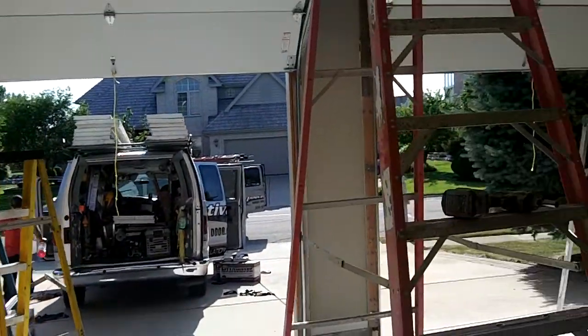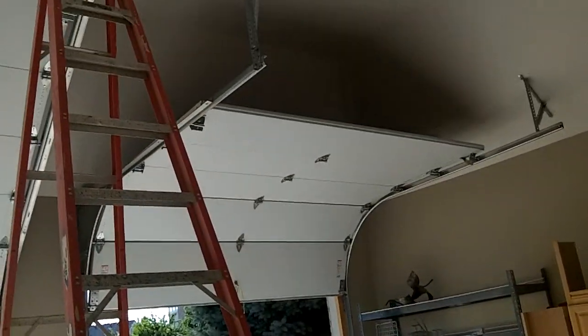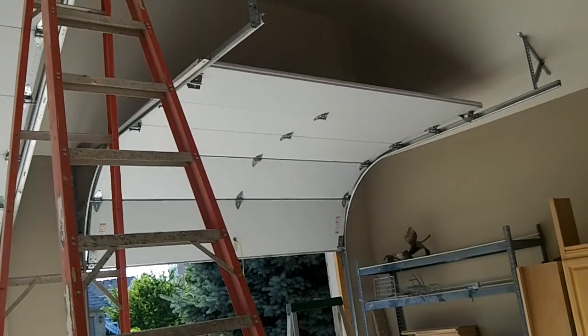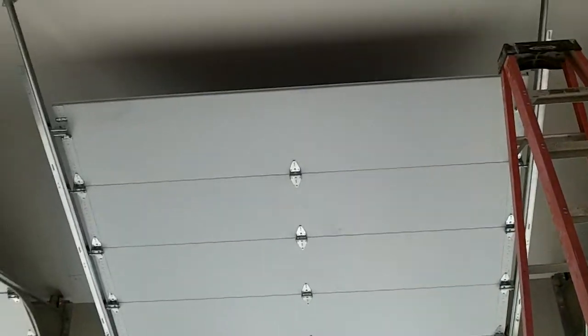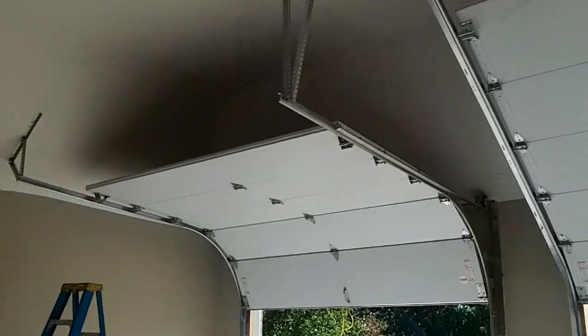Hi, how you doing? This is Mike with Innovative Garage Door. It's part two of a custom installation of three 9x8 CHI doors.